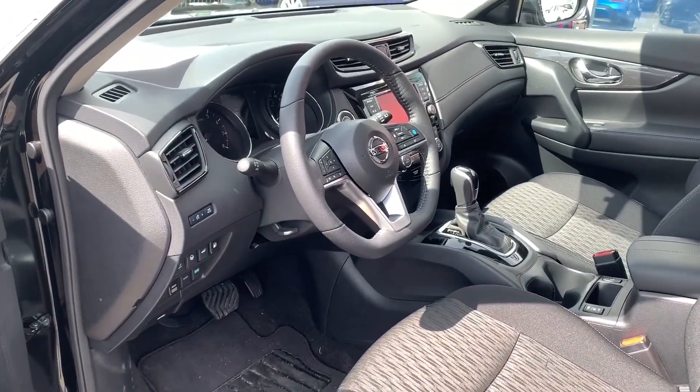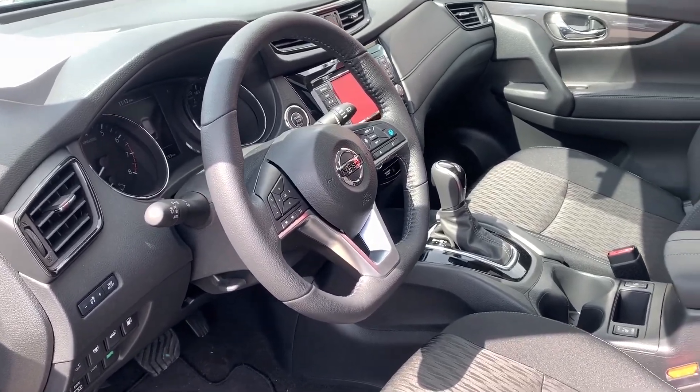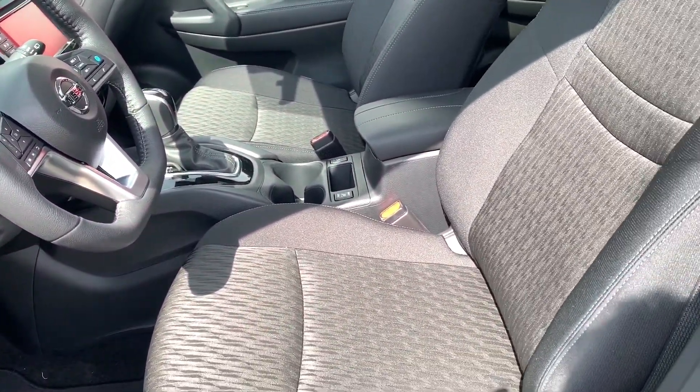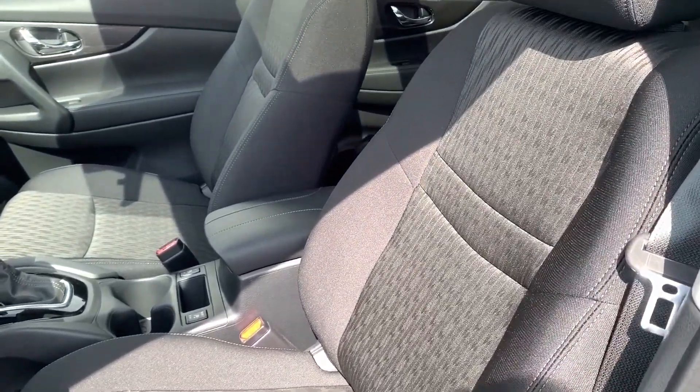Inside the Nissan Rogue you get a flat bottom steering wheel which helps make ingress and egress very easy. You have Nissan's very popular zero-gravity seats — they're probably the most comfortable in the entire industry.